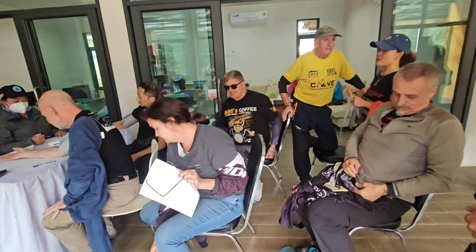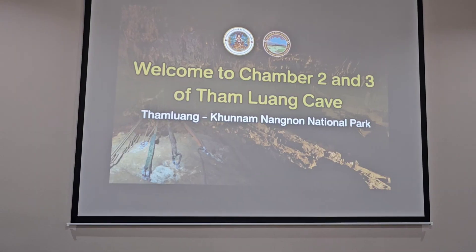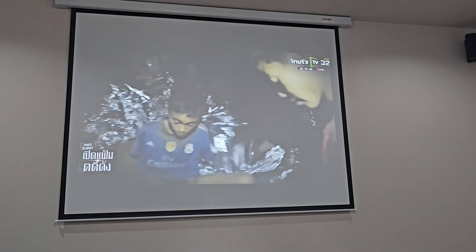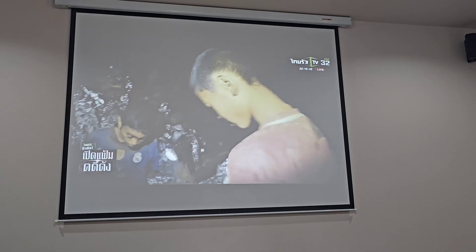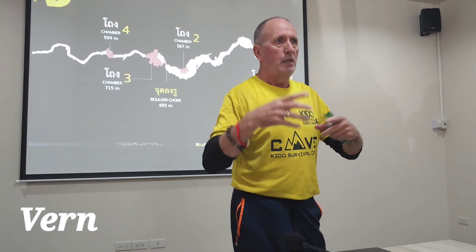This is where we are, getting a briefing before we set off. Also a medical check before we leave. It's only got one small section, which is between 10 of the normal, but we're not in a rush.